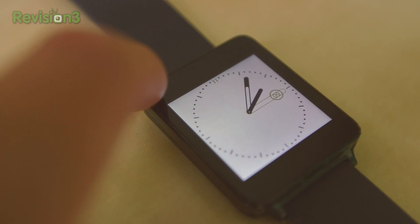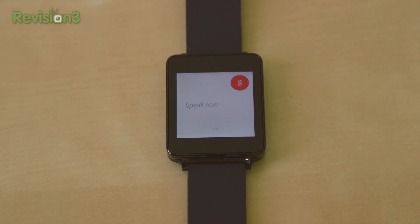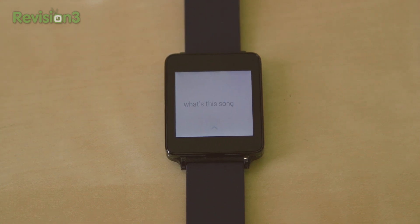Despite robust functionality, Android Wear is still missing a few pieces. For example, when I ask Android Wear 'What song is this?' or 'What's playing?', it just falls back to a web search.